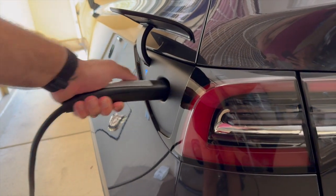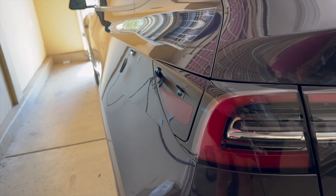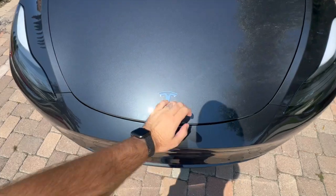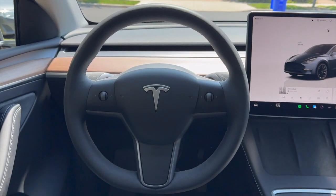If the benefits align with your lifestyle and financial considerations, installing a Tesla home wall charger could be a valuable enhancement to your Tesla ownership experience. We hope you found this video helpful, and if you're looking to save money on your next energy bill, explore the latest renewable energy options in your area.